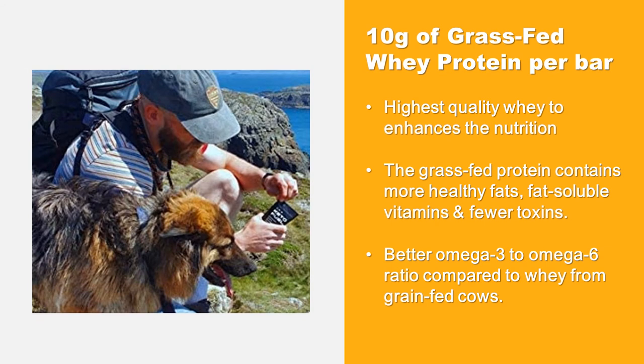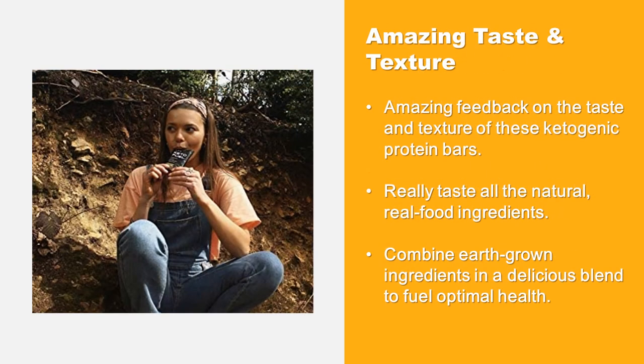Keto Fuel has 10 grams of grass-fed whey protein per bar — the highest quality whey to enhance the nutrition. The grass-fed protein contains more healthy fats, fat-soluble vitamins, fewer toxins, and a better omega-3 to omega-6 ratio compared to whey from grain-fed cows.